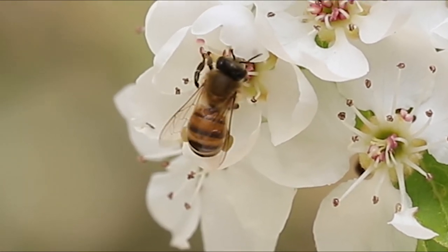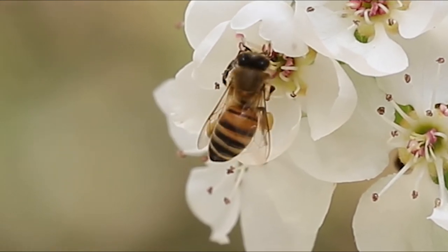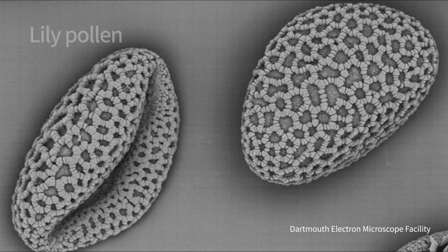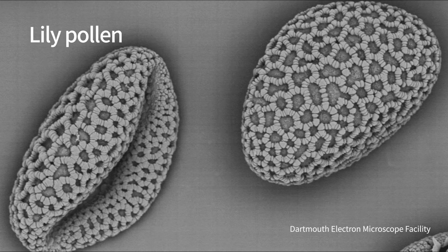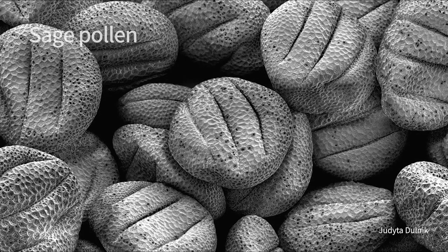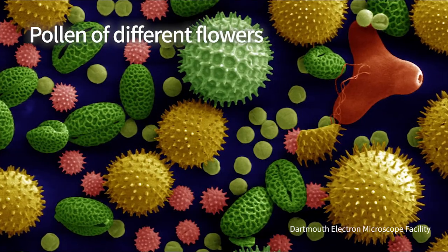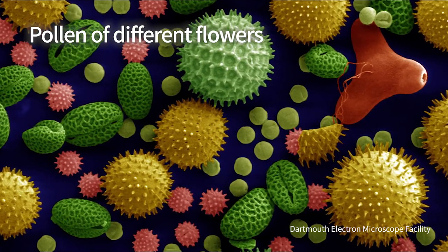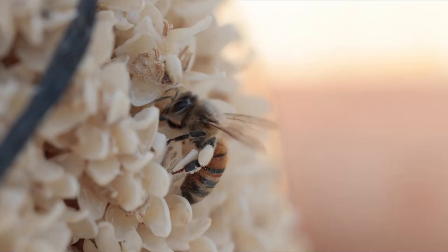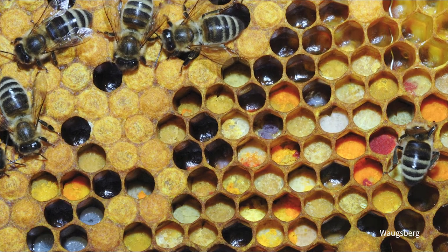One mechanism to ensure fidelity is that collecting pollen from each species requires learning, so that it makes sense for each bee to specialize. A further mechanism is that pollen, as you see here, have a rather complex and species-specific structure. In order to stick together in the baskets, pollen must be of the same type. Indeed, we can see that each bee carries pollen of a different color from a different flower, and even in the honeycomb we see that each cell gets a different pollen.